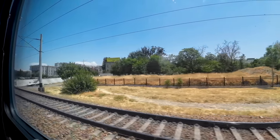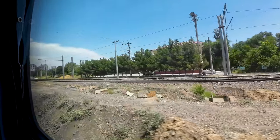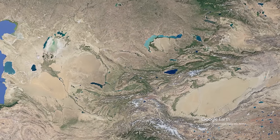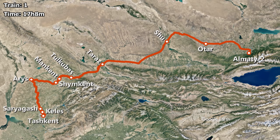Our next scheduled stop is Keles in roughly 40 minutes, where exit border control for Uzbekistan takes place. We are on board train number 1, which departs from Tashkent and then stops at Keles, Sary Yagash, Arush, Shymkent, Mankent, Tulkubas, Taraz, Shu, Uttar, and finally Almaty 2, after a scheduled journey time of 17 hours and 8 minutes. The train covers a distance of 983 kilometers, giving an average speed of 57 kilometers per hour.